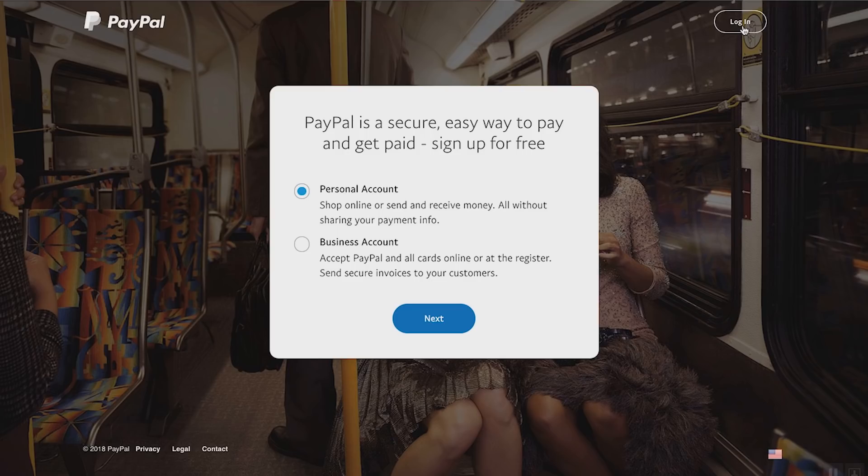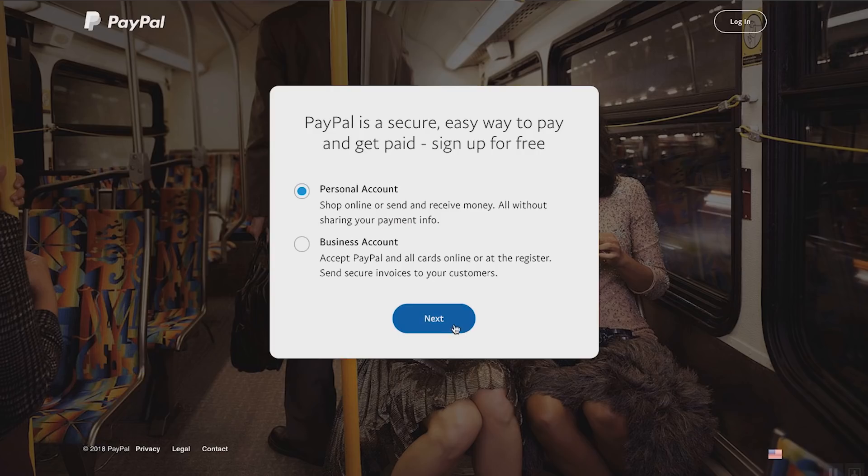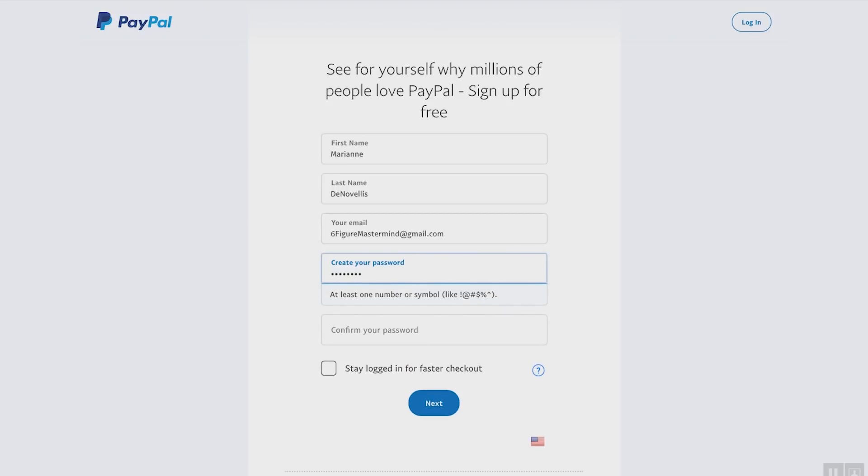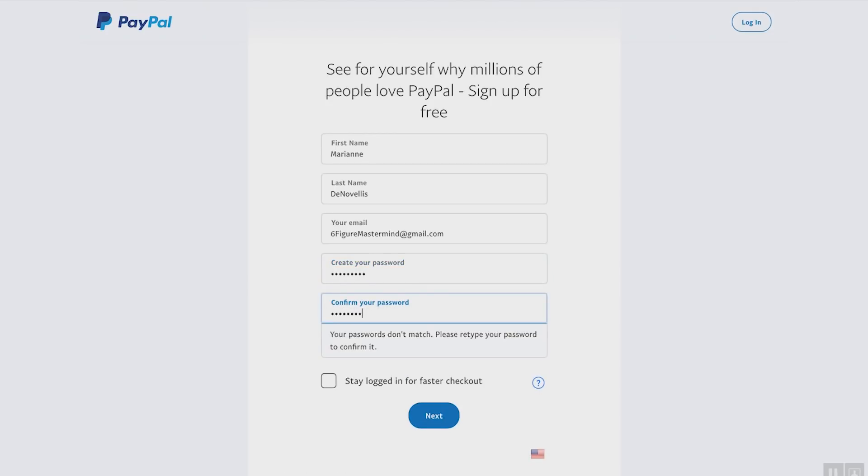Go back to my screen. PayPal is a secure, easy way to pay and get paid — sign up for free. We're going to go with a personal account right here. You can also set up a business account, which lets you set up invoices to your customers. We'll show you that in just a minute. For the personal account, click next, put in your first name and your last name — don't use mine, use yours — and then put an email in here. Let's use a business email. Then create a password.